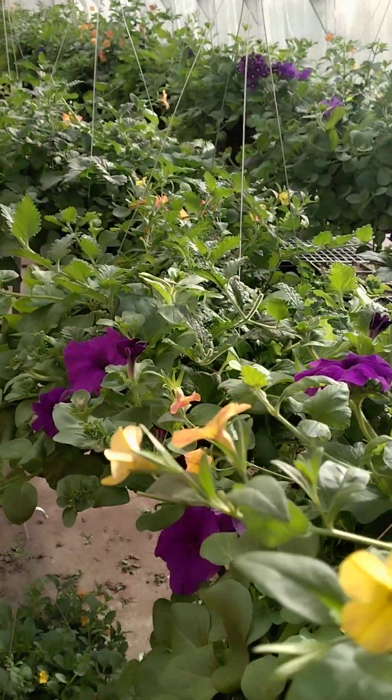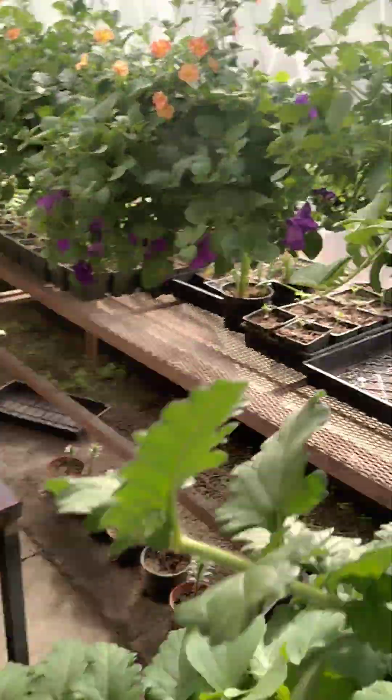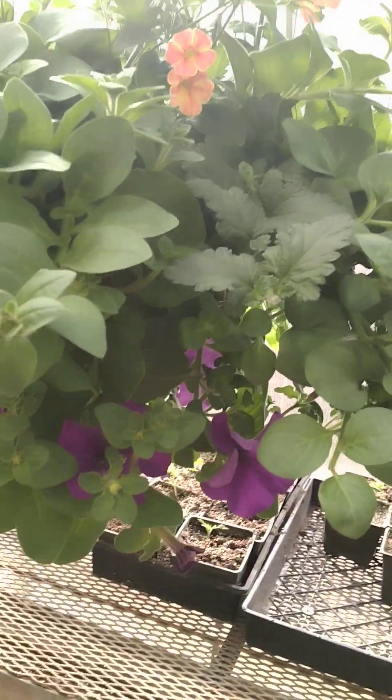So I thought you'd like a little preview of our crowded greenhouse. Thanks for tuning in and catching up. Ag Teacher Thoughts out.